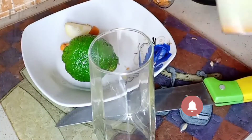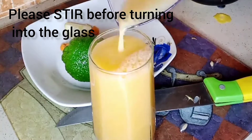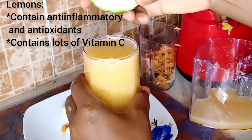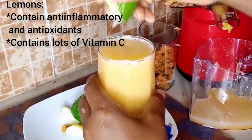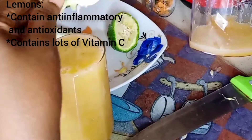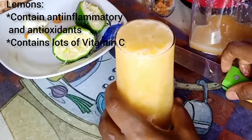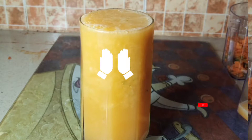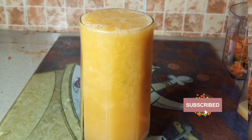Lemons are also good for your skin. They contain a high amount of antioxidants and anti-inflammatory compounds which help to fight lots of skin inflammation. They also contain a high amount of vitamin C. Our juice is ready.